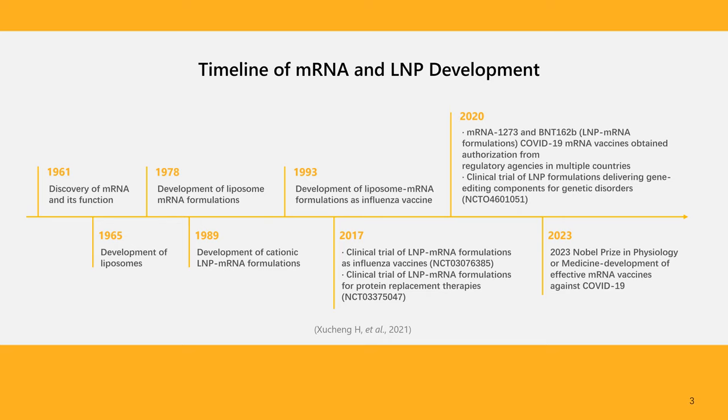Let's begin with a brief history. The timeline highlights pivotal developments in mRNA technology and lipid nanoparticle delivery systems from 1961 to 2023. It begins with the seminal discovery of mRNA and its function in 1961, a breakthrough that laid the foundation for subsequent advancements in genetic science. By 1965, the development of liposomes provided an early method of drug delivery, further refined in 1978 with the creation of liposome mRNA formulations. This innovation spearheaded the encapsulation of mRNA, improving its stability and efficacy. A significant leap came in 1989 with cationic LNP mRNA formulations, enhancing delivery of mRNA into cells, followed by liposome mRNA formulations as influenza vaccines in 1993.